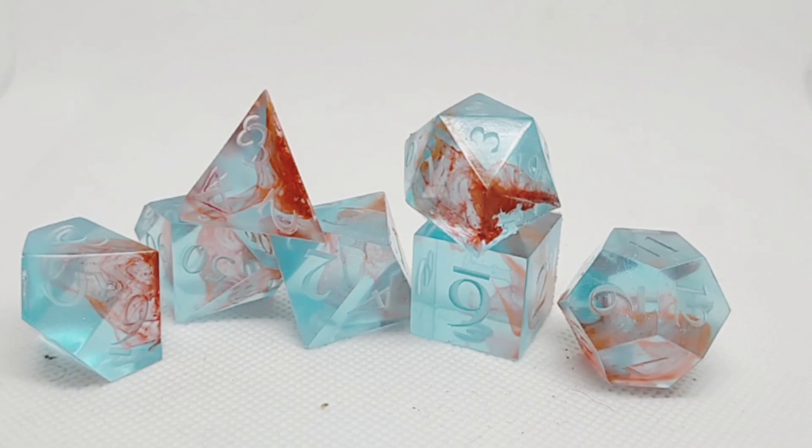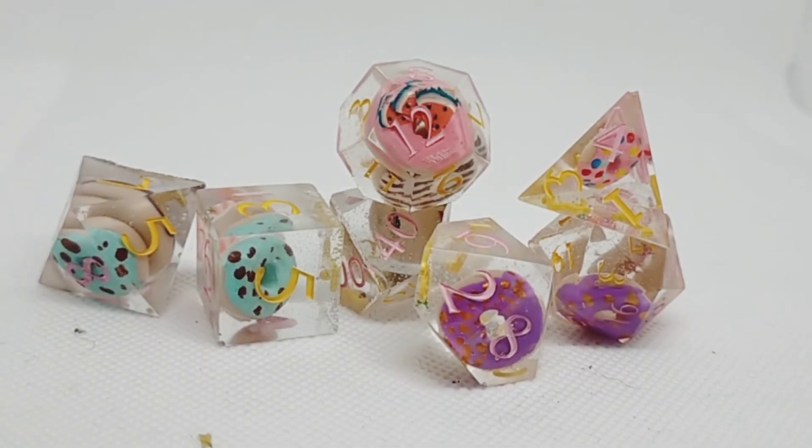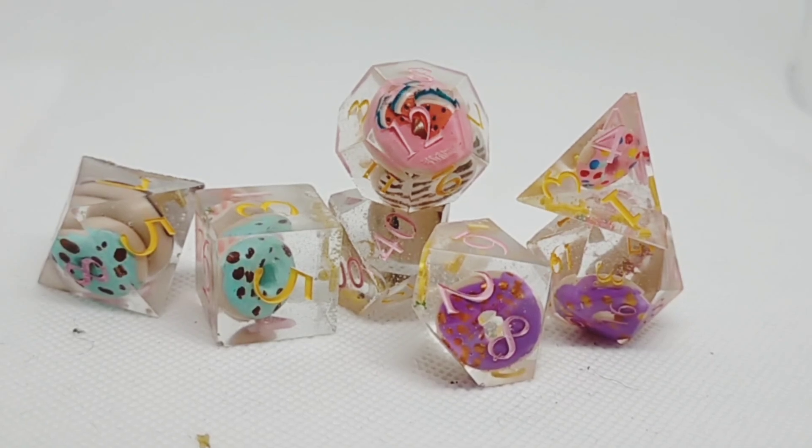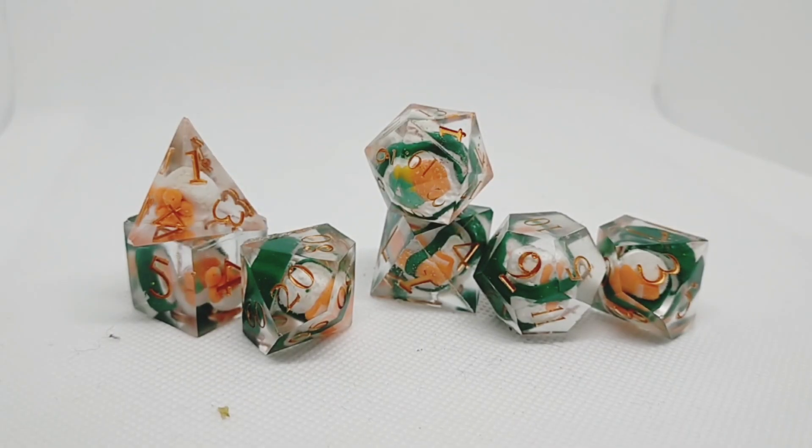The blood-in-the-water dice — I thought they looked better without the numbers inked in. This is one of two sets of donut dice that I've made. I made this one initially, and the video that went up last week was the second set. And these are sushi dice.